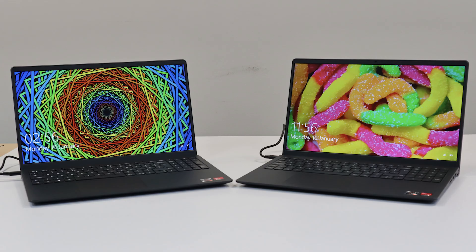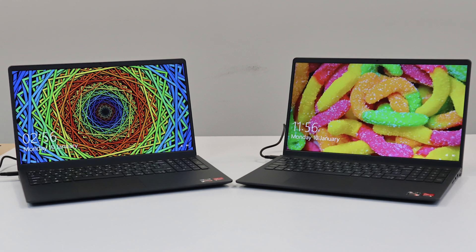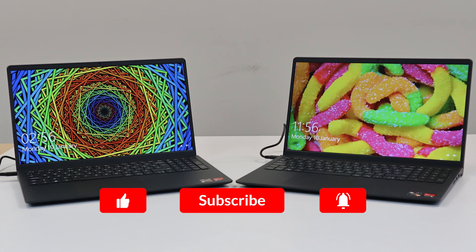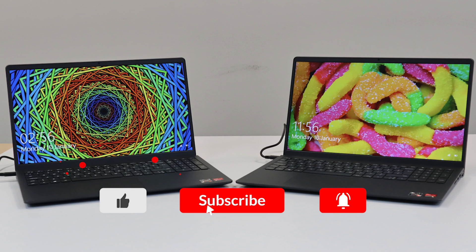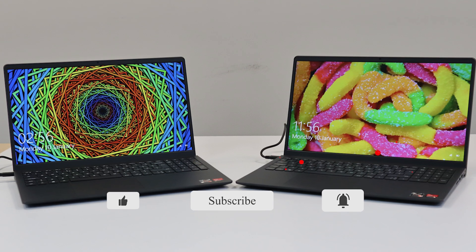We hope you enjoyed this video and that it may be useful to some of you. If you haven't already, don't forget to like this video, subscribe, and hit that notification bell so that you never miss another video. That will be all from us and we will see you in the next one, bye.